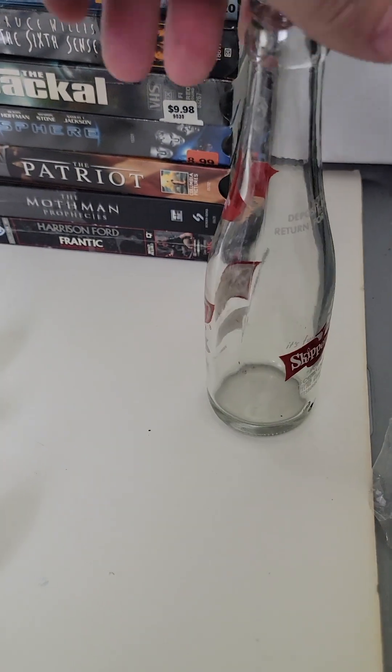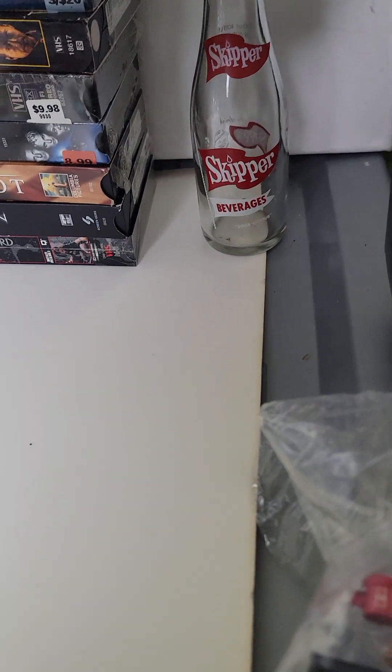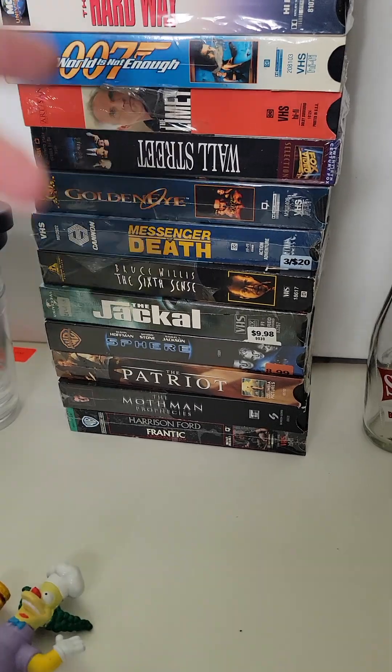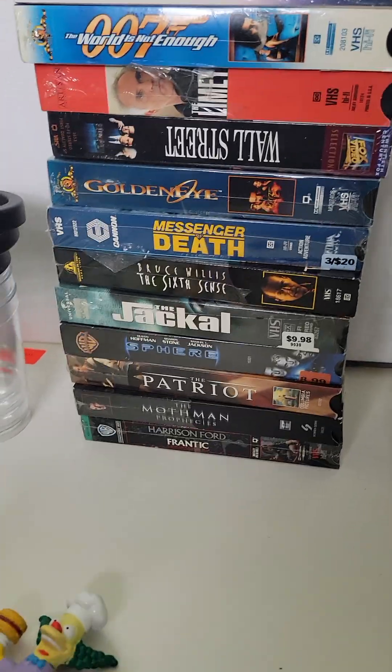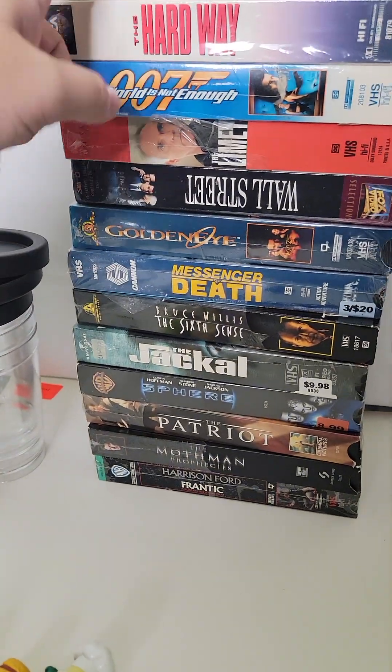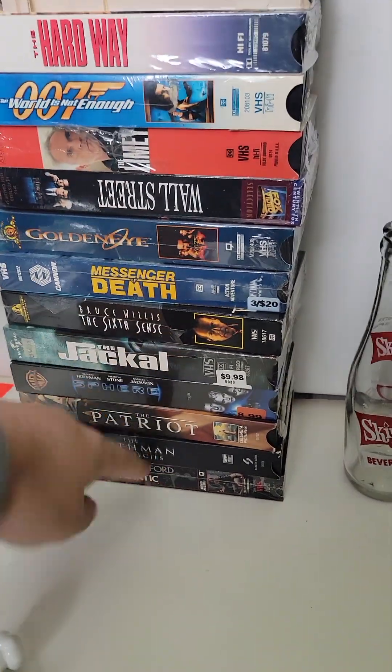I got this Skip rare vintage glass for $1 and it sold for $17. I bought about 200 VHS tapes and I've sold probably 50 of them so far. I paid $10 total for the whole lot, and someone bought 13 of these on Etsy for $50 — all profit.